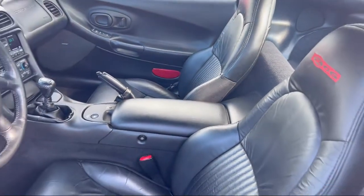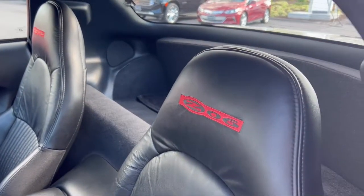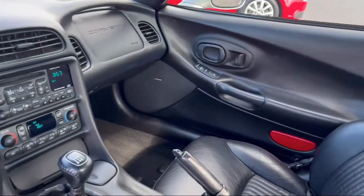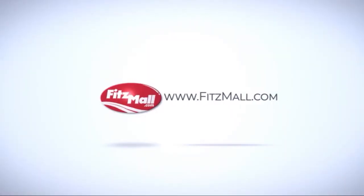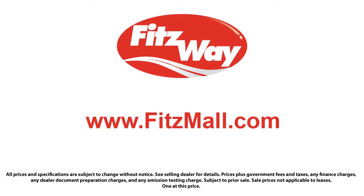And has less than 25,000 miles on the odometer. Every Fitzway used vehicle we sell gets the Fitzway Checkout — a comprehensive inspection by our highly skilled technicians. And we'll provide you a copy of the inspection report and a Carfax vehicle history report, so you'll know as much about the vehicle as we do.